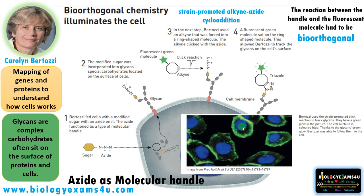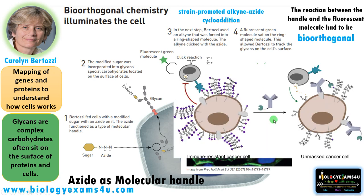Using a strain-promoted alkyne-azide cycloaddition, she made clickable antibodies. Tumor cells are masked by glycans on their surface, so immune cells cannot detect them. She made a clickable antibody bonded with an enzyme by click reaction — the antibody targeted against the tumor binds to the tumor cell, and the enzyme degrades the glycans. The unmasked cancer cell can then be easily detected by immune cells and cleared out. These clickable antibodies are now in clinical trials.